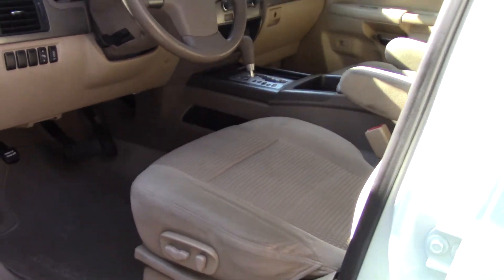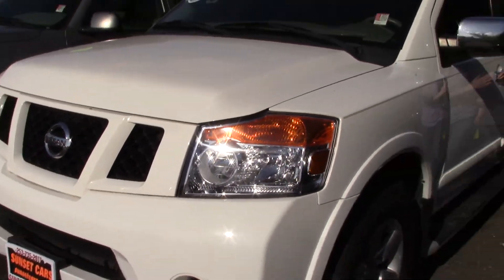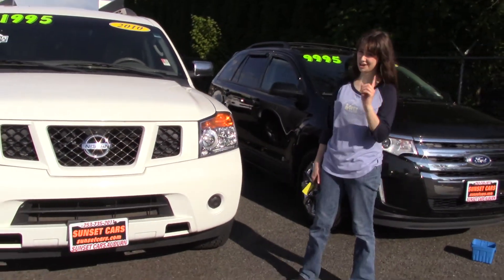It has a nice sound system throughout for music for the entire family to enjoy, with a digital display, lots of features, and stereo-mounted controls for pretty much all of it. It even has a clean Carfax history report, as it's a Carfax one-owner.